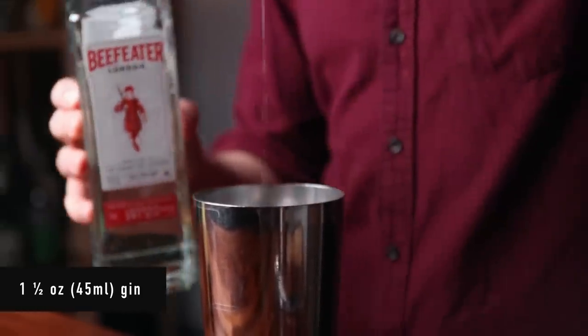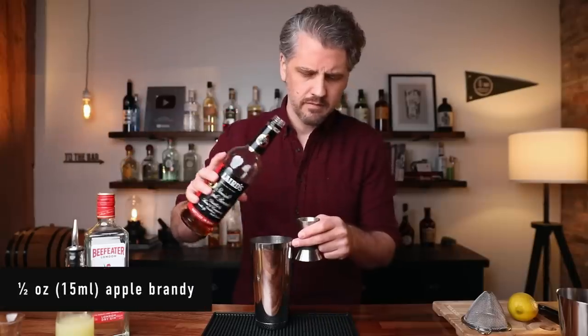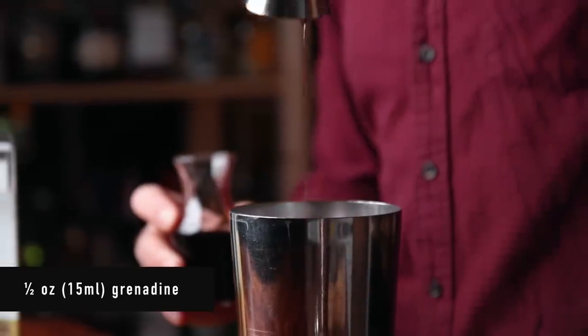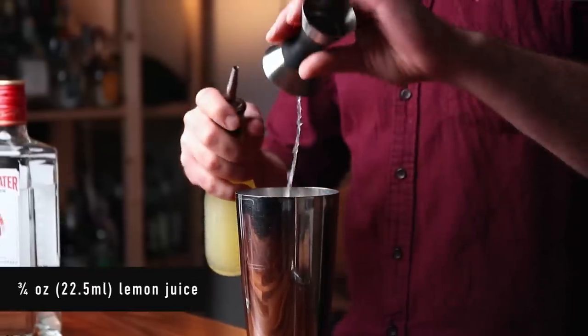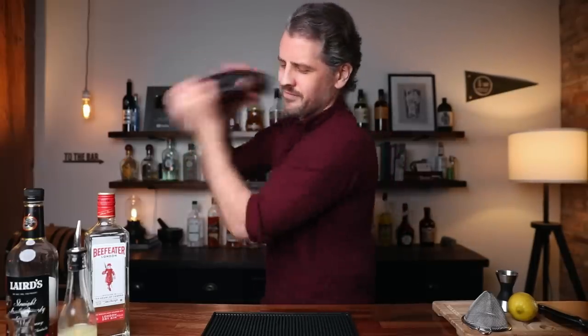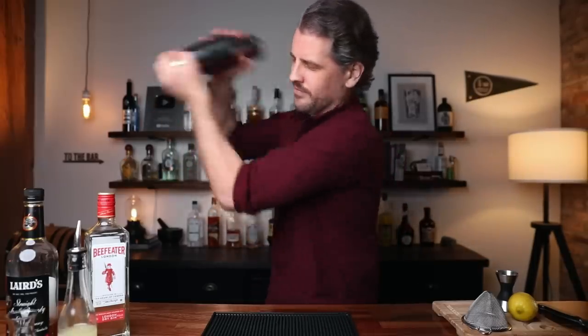Then add an ounce and a half of dry gin, half an ounce of straight apple brandy or apple jack, and half an ounce of grenadine. This is my homemade recipe — I'll leave it in the description below. If you want a real pink, pink lady, get one that is brighter red in color. However, in my opinion, the flavor is more important than the brightness of the grenadine. And finally, three quarters of an ounce of fresh lemon juice. Now we can give this a dry shake — meaning shake it up without any ice — for about 10 seconds or so.